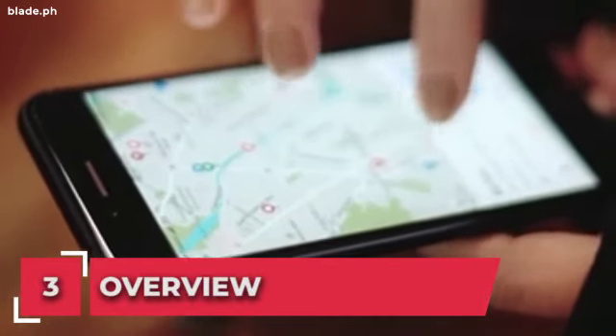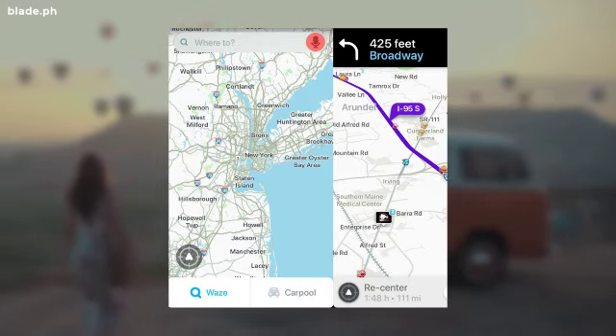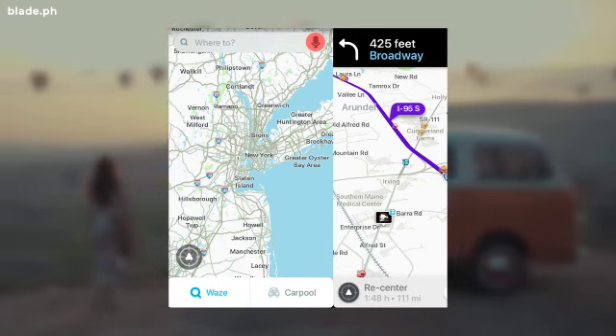Number 3: the overview. Clicking on the overview button gives you an idea of what things you would need to expect on your travel time. It indicates the total travel time, hazardous areas, or even the list of police personnel you might encounter.